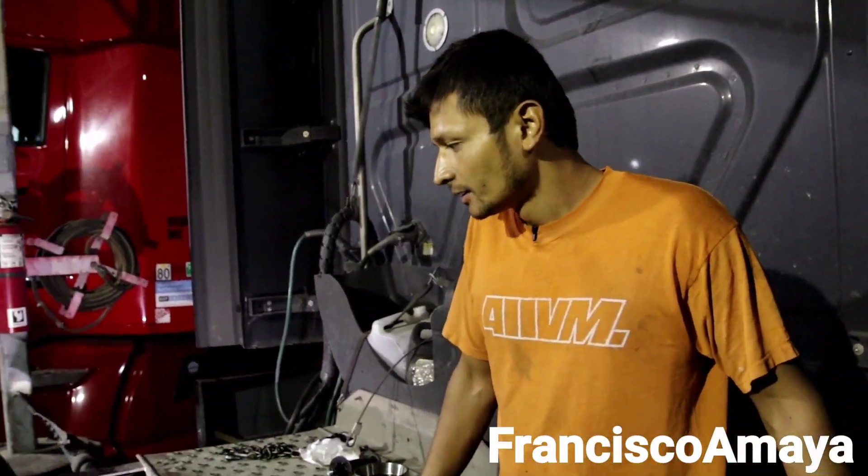Welcome back to the channel everybody. Today I have this 2016 Freightliner Cascadia.